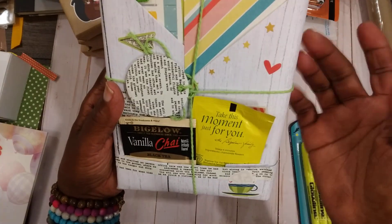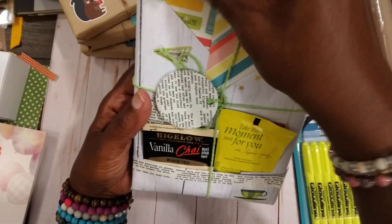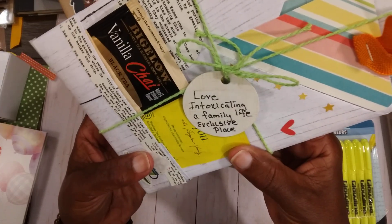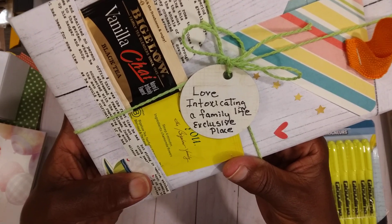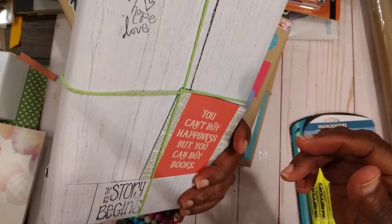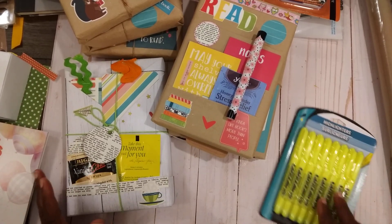That's how I did this one. The little note lets you know what the book is about — this one is a love story, intoxicating, set in a family life in an exclusive place. So that's that one, and again the back. This is my little Saturday Morning Makes project and I hope you enjoyed it.